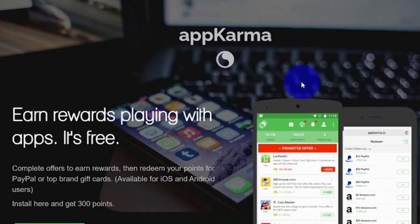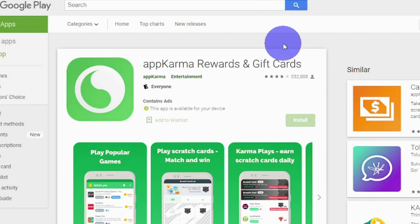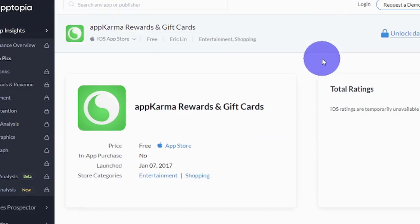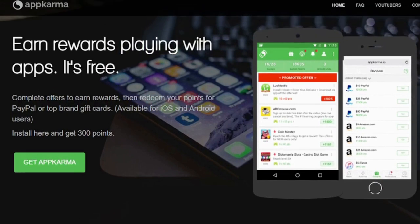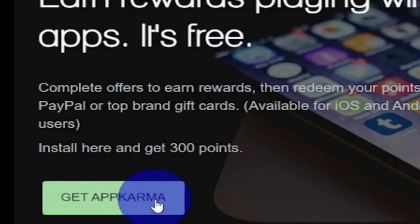Moving on to the second website I'll share with you today, it's called App Karma, and you can use it with any device since it's compatible with both iOS and Android. App Karma is yet another simple and free way to earn money online. By using this app, you'll be able to have fun and play games while still earning money through PayPal or gift cards. Simply click the download button and you'll receive an instant 300 points for free. Keep in mind that 100 points are worth $1 each, so 300 points will net you the easiest $3 you've ever had.